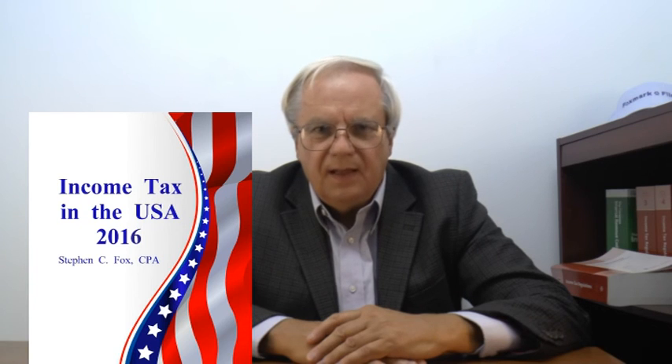For more information on this and other tax topics, get my book, Income Tax in the USA, from Amazon.com. I hope you found this useful, and thanks for learning with me.